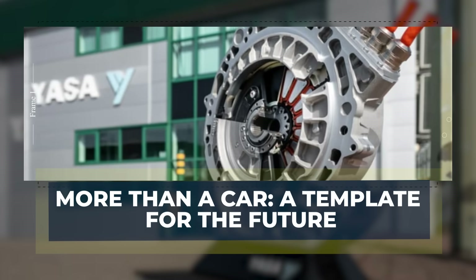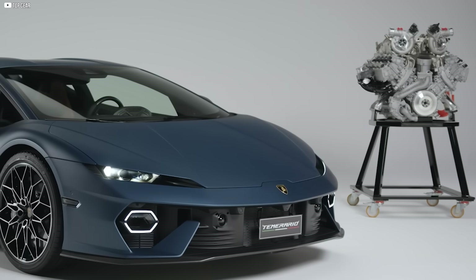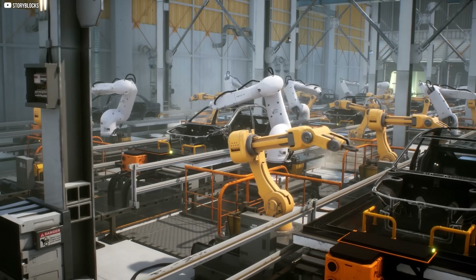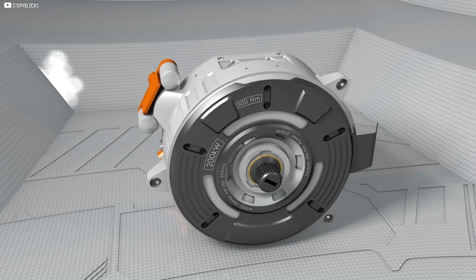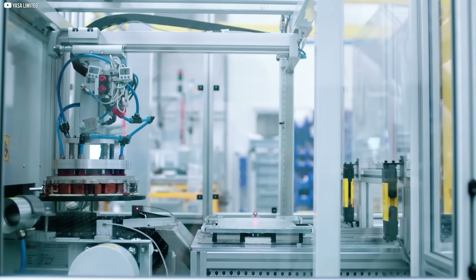More than a car — a template for the future. YASA's motor didn't stop at Lamborghini. Because once you show that axial flux can be produced reliably, affordably, and at scale, you unlock entirely new markets: electric planes, motorcycles, agricultural equipment, robots, even spacecraft. All of them need compact, torque-heavy motors with better cooling. And all of them benefit from what YASA has built.